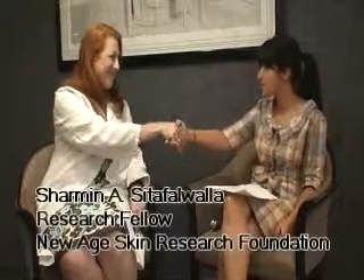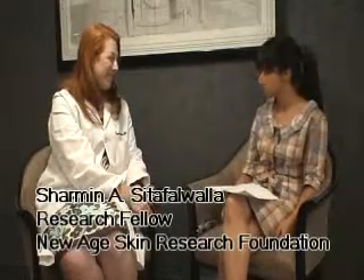Thank you so much for being with us today, Dr. Friedler. Today we're going to discuss the topic of lasers and its various uses. First off, do you think you can please describe what a laser is for us?